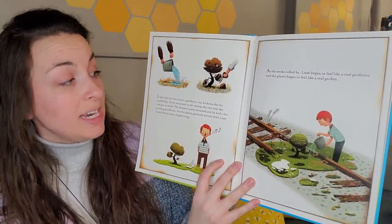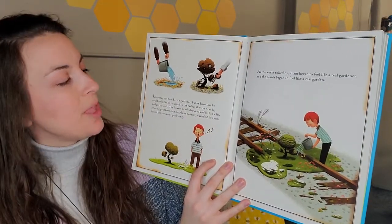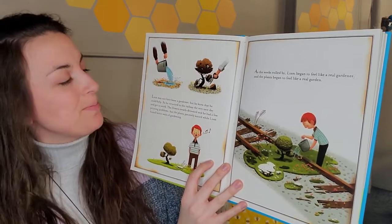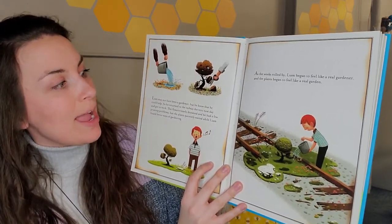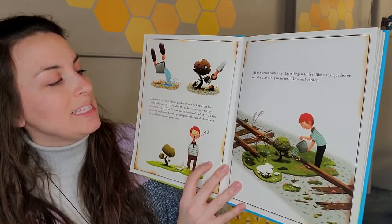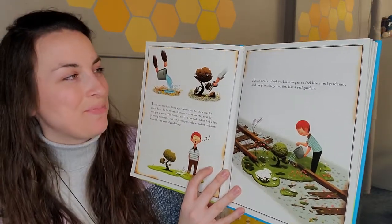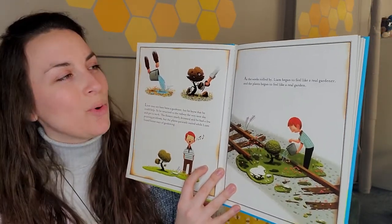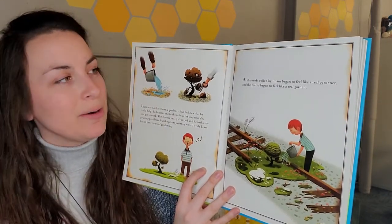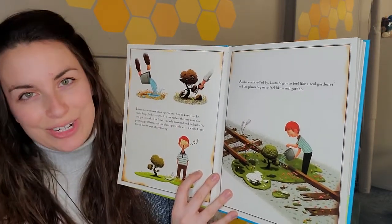Liam may not have been a gardener, but he knew that he could help. So he returned to the railway the very next day and got to work. The flowers nearly drowned, and he had a few pruning problems, but the plants patiently waited while Liam found better ways of gardening. As the weeks rolled by, Liam began to feel like a real gardener, and the plants began to feel like a real garden.